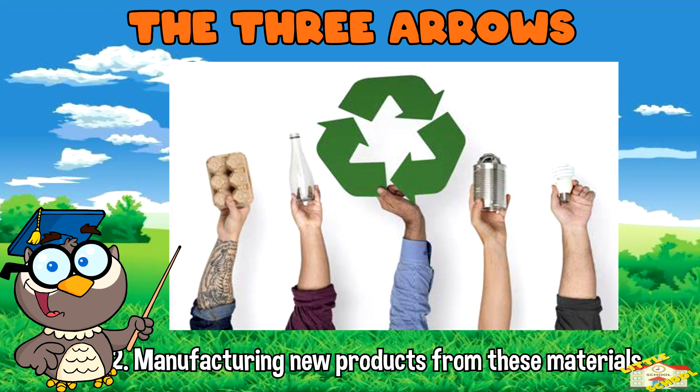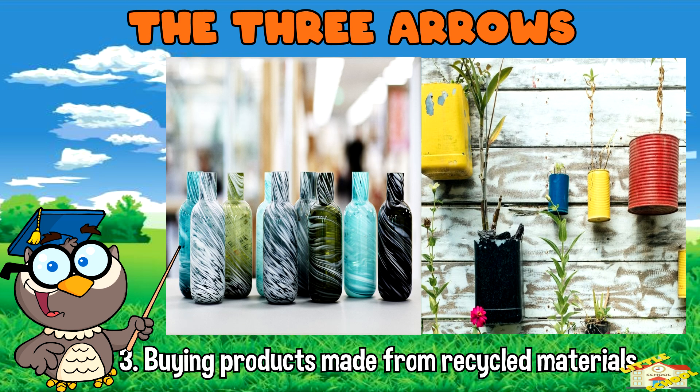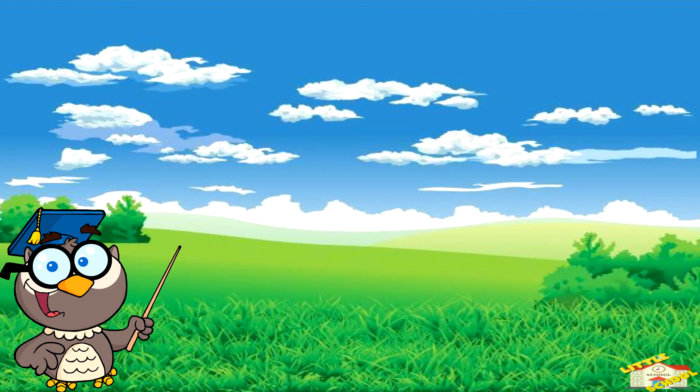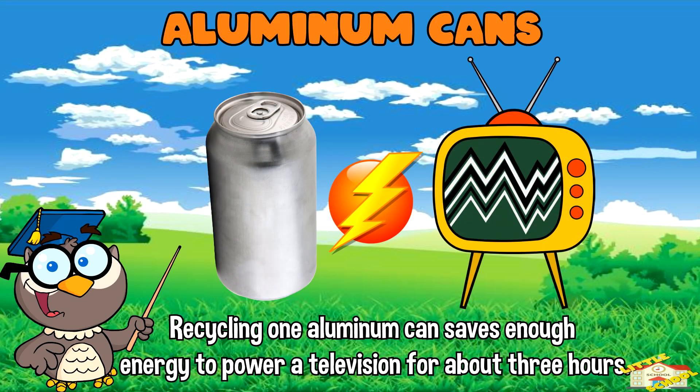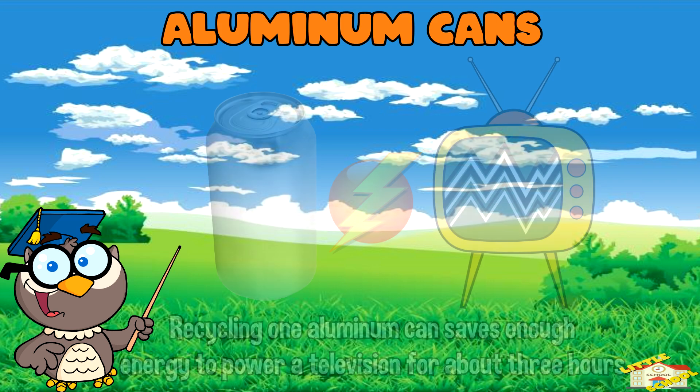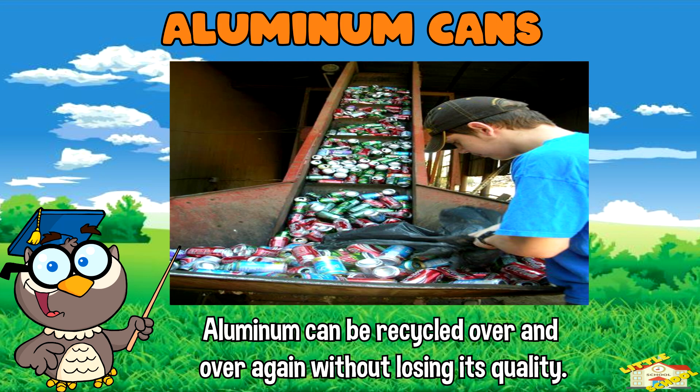and buying products made from recycled materials. Aluminum cans: recycling one aluminum can saves enough energy to power a television for about three hours. Aluminum can be recycled over and over again without losing its quality.